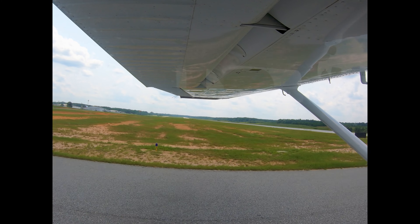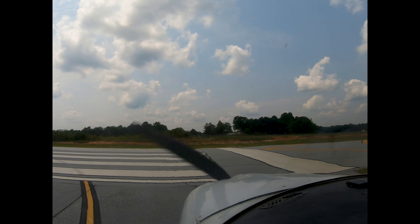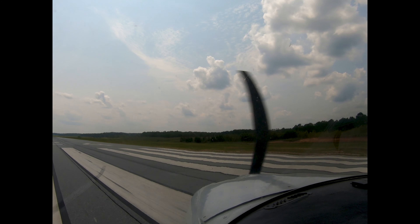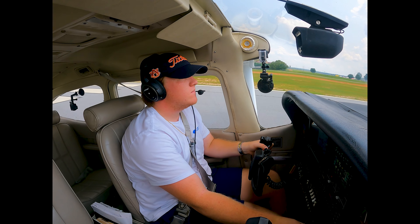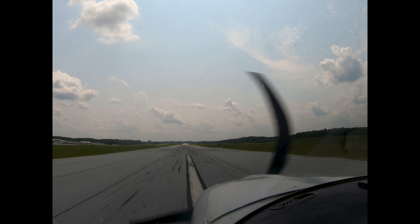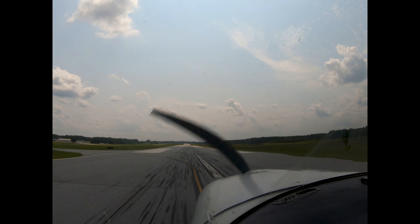All right, we're going to get her lined up on the centerline and go full throttle. On the centerline and full power — we got 35, 40, 45, 50, 55 — go ahead and rotate her.